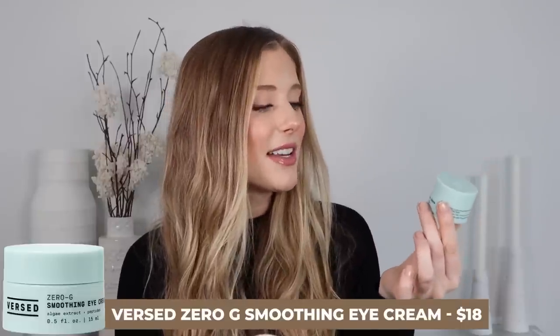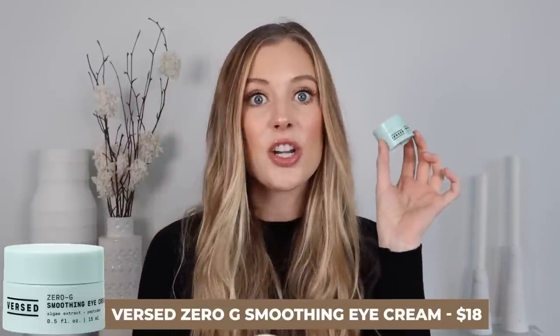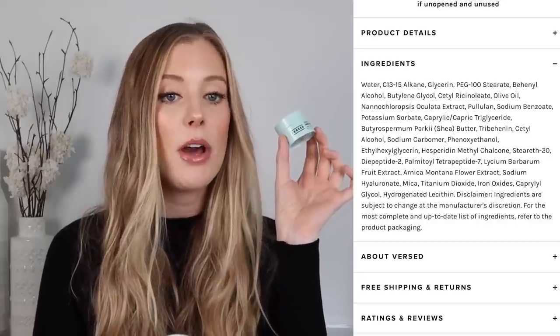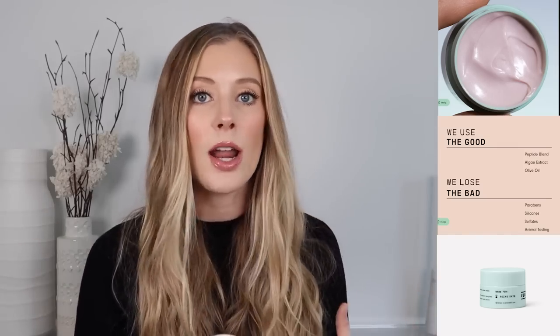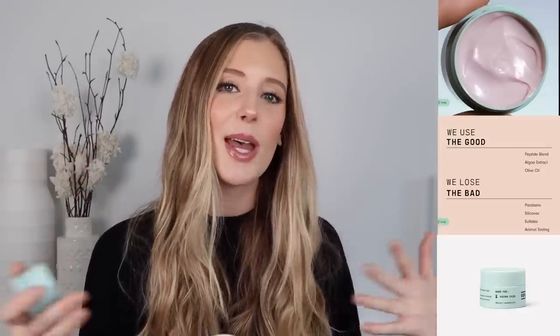Next up is the First Aid Beauty First Zero G Smoothing Eye Cream, which has some really nice conditioning and hydrating ingredients like shea butter, peptides, hyaluronic acid, and some plant extracts. This is really nice because number one, it's something you can pick up from the drugstore. Number two, it gives you a really nice illuminating radiant finish without being greasy or heavy. The texture is like a lightweight cream with pigments that help to illuminate and brighten the under eyes — perfect for daytime if you have some dark circles and want a boost without concealer.